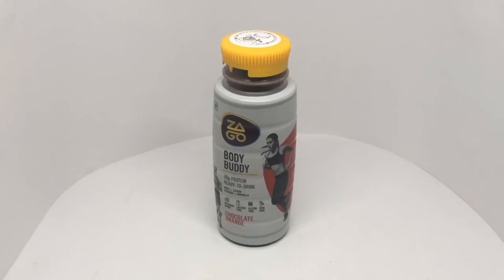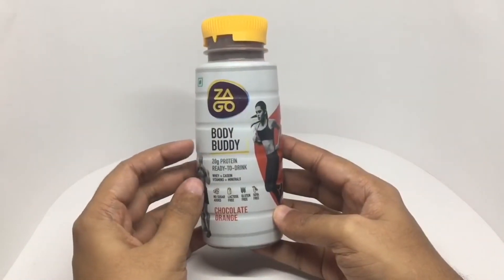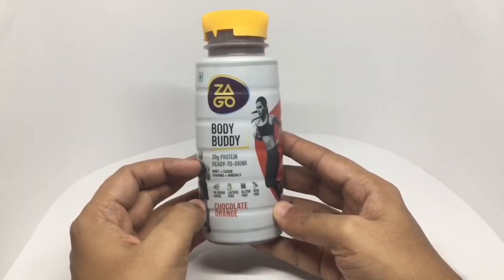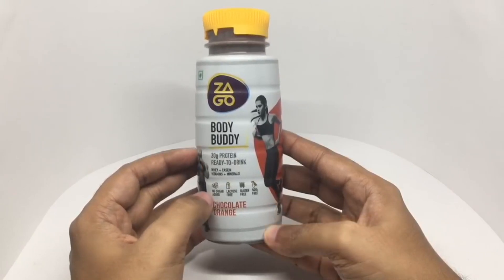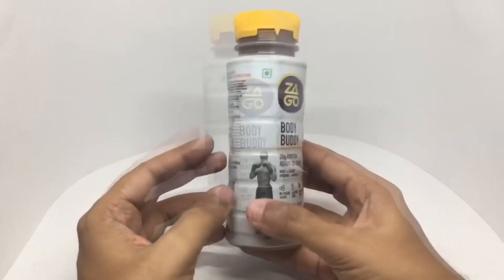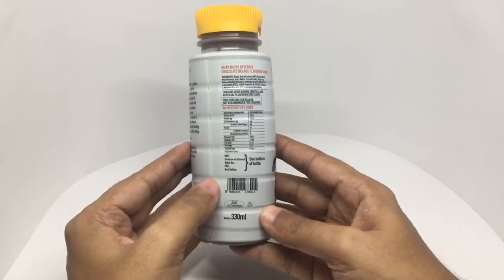Let's take a look at this Body Buddy by Zago. It's 20 gram protein, ready to drink, whey plus casein, vitamins plus minerals, no sugar added, lactose free, gluten free, soy free. Chocolate orange flavor — it's a vegetarian dairy based beverage, chocolate orange flavored drink.